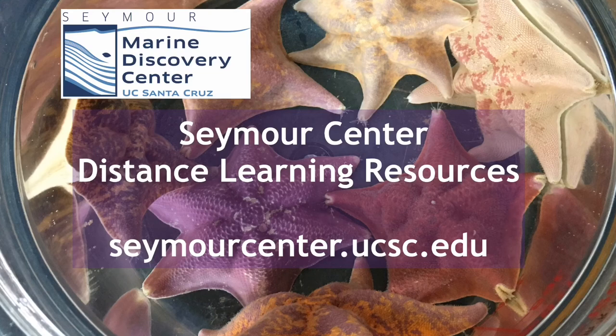Go to seymourcenter.ucsc.edu and please make a donation while you're there so we can continue to provide you with great resources. Thanks!